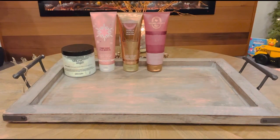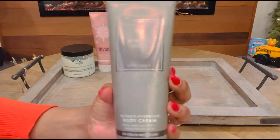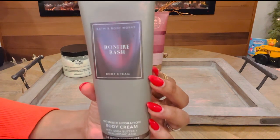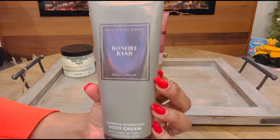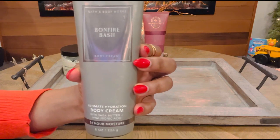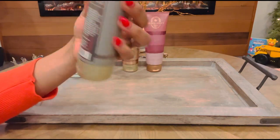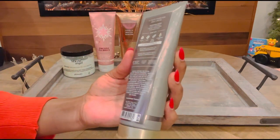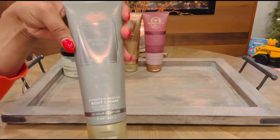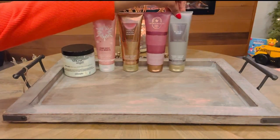Next up, we have none other than Bonfire Bash from Bath & Body Works. I was crazy in love with this one when I first got it this fall, but for some reason she got pushed to the back of my cabinet when another one came out. I love this one — it very much so is similar to Replica By the Fireplace. I'm definitely going to be layering this one with my fireside fragrances. This one has notes of Vanilla Bourbon, Creamy Sandalwood, and Cashmere Musk. It's so wonderful — perfect for this time of the season. That is Bonfire Bash.